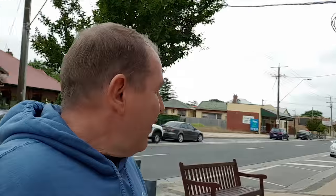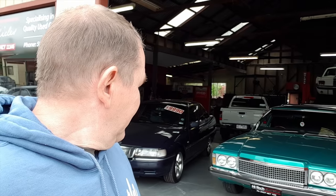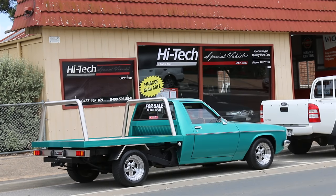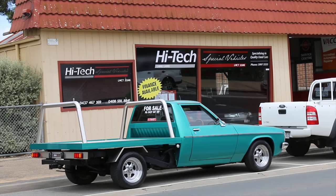Most small towns are going to have a pharmacy. Up here there's a car dealership or a used car dealership — it's got an old ute. I think it's High-Tech Special Vehicles.